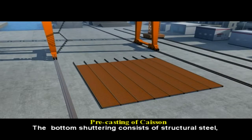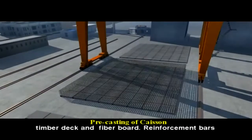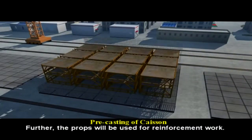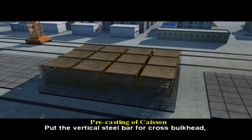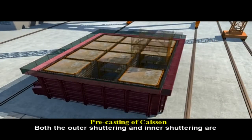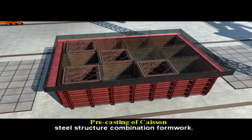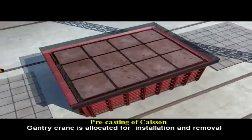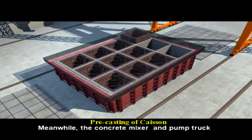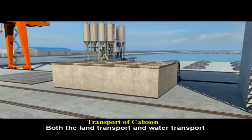The bottom shuttering consists of structural steel, timber deck, and fiberboard. Reinforcement bars are fabricated over the bottom shuttering. The props are used for reinforcement work. Vertical steel bars are placed for the cross bulkhead, then the horizontal reinforcement. The outer shuttering and inner shuttering are steel structure combination formwork. A gantry crane is allocated for installation and removal of formwork. Concrete mixer and pump truck are used to support the concrete work.